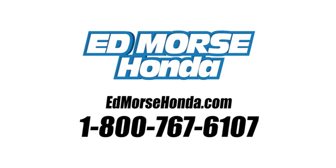Call us today at 1-800-767-6107. For value and for service, it's Ed Mars.